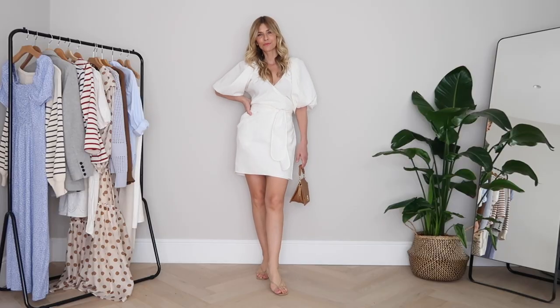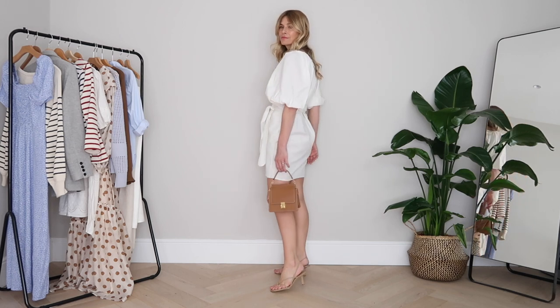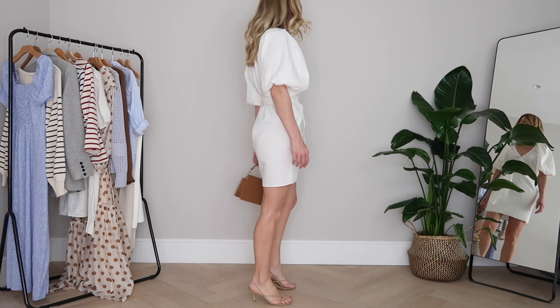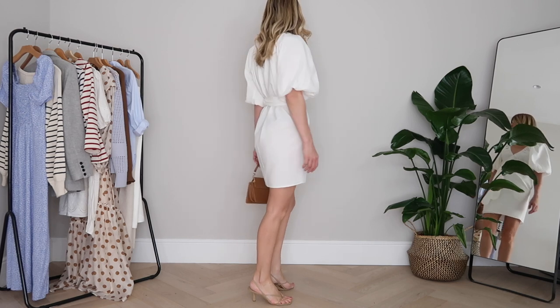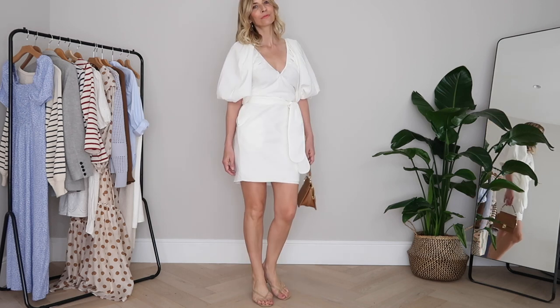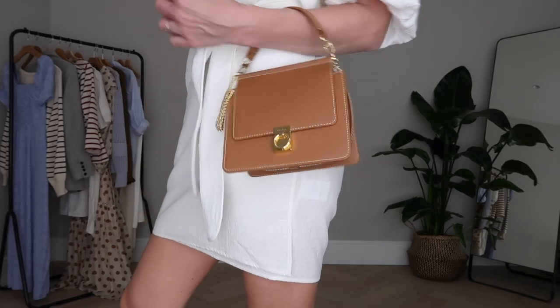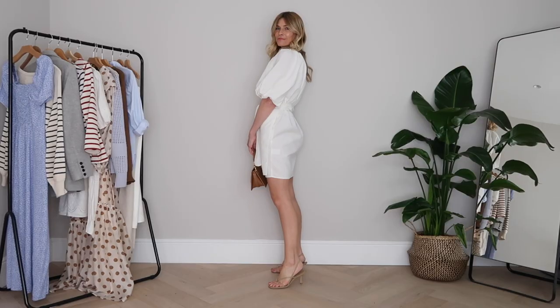In terms of its design, it's a traditional classy wrap style dress with a twist. Firstly, you can tick the statement sleeves fashion trend box with these amazing puff sleeves. I like the length of them too, falling just below my elbow, which I find really flattering. You've also got a self-tie around the waist, and I like how they've left that sash pretty wide so it really defines your waist.